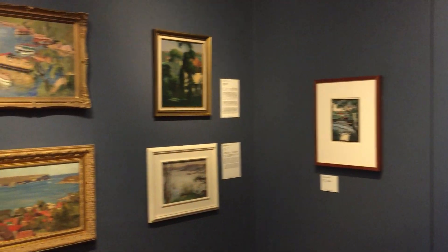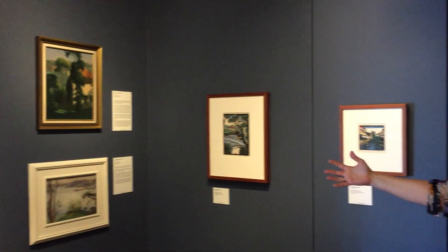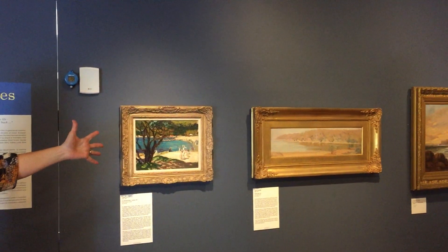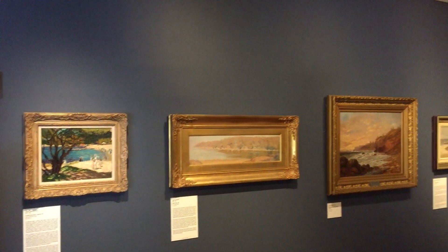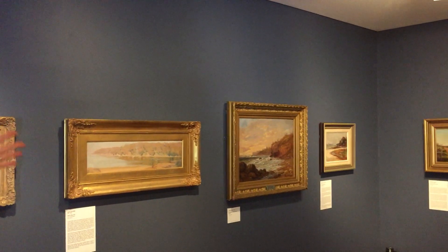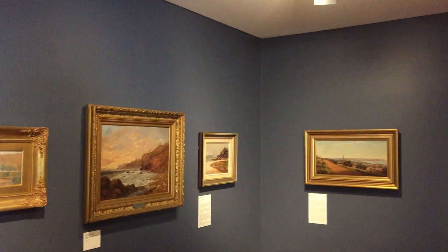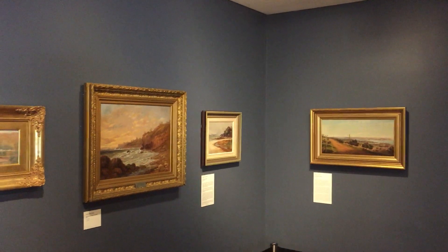We have works by Will Ashton, Charles Mear, the wonderful Adelaide Perry, and works by Elliot Gruner — of course from the famous artist camps of Mossman.